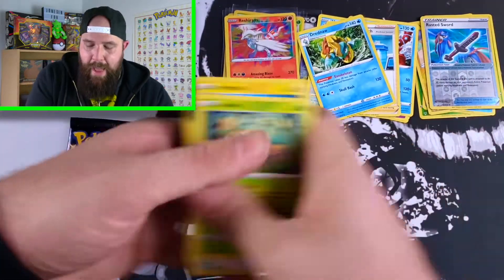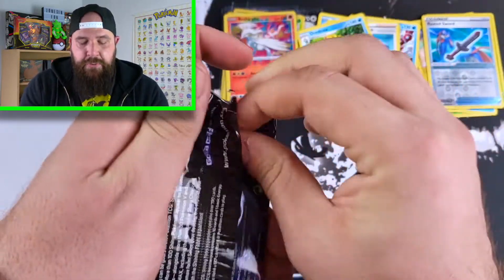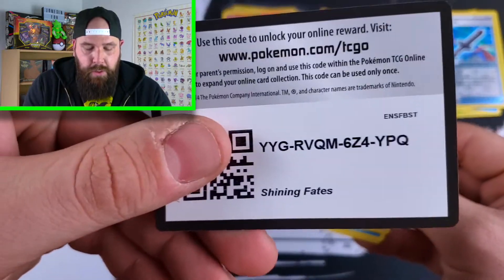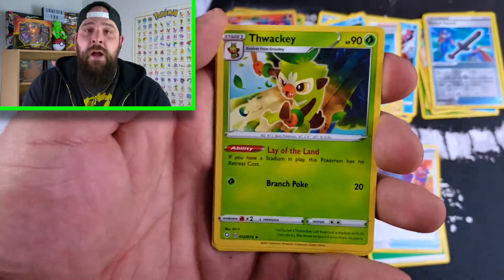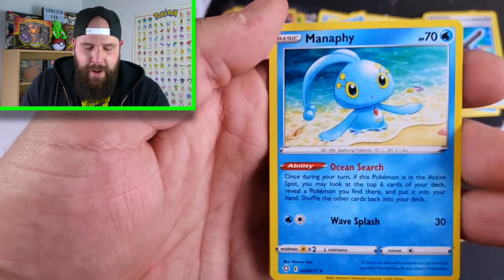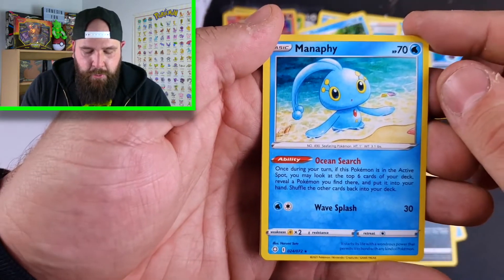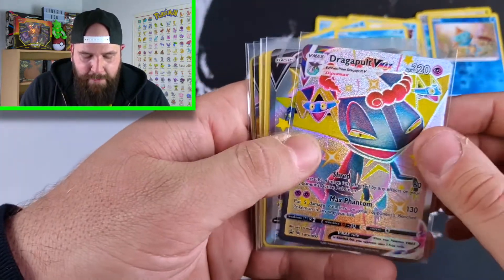Final pack — thank you guys so much for taking time out of your day to watch me open Pokemon cards. If you've opened up a Dragapult box, let me know how your pulls were. I still have yet to pull a full art trainer in Shining Fates — kind of funny how I haven't pulled one yet. Manaphy is the rare, and for the reverse holo slot we have a Chewtle reverse holo. As promised, let's do a recap.